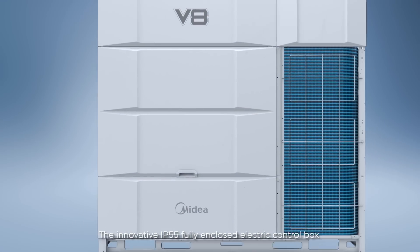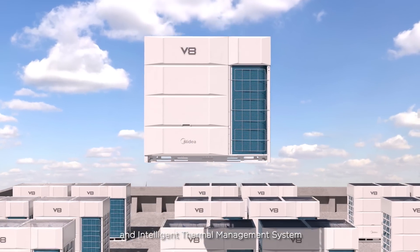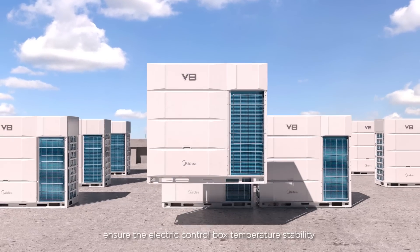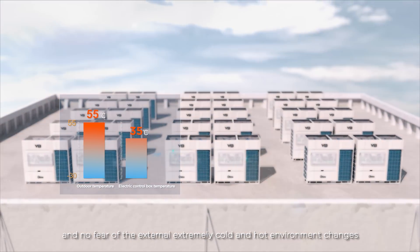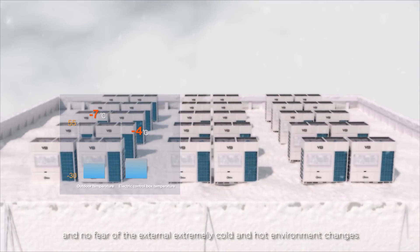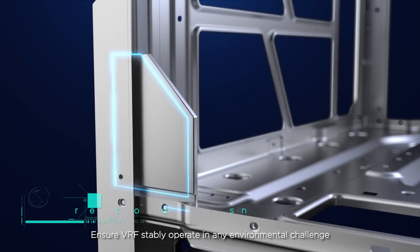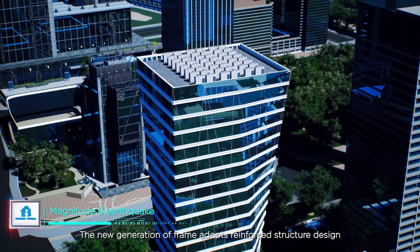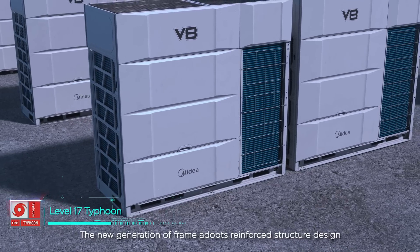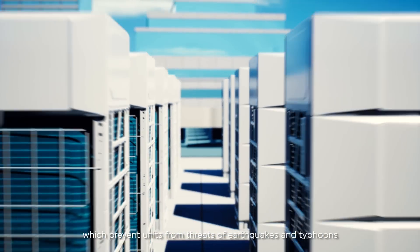The innovative IP55 fully enclosed electric control box and intelligent thermal management system ensure the electric control box's temperature stability and no fear of external extremely cold and hot environment changes, ensuring VRF stability in any environmental challenge. The new generation thermal unit adopts reinforced structure design, which protects units from threats of earthquakes and typhoons.